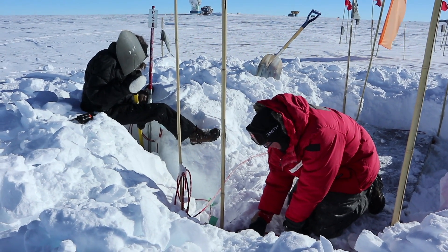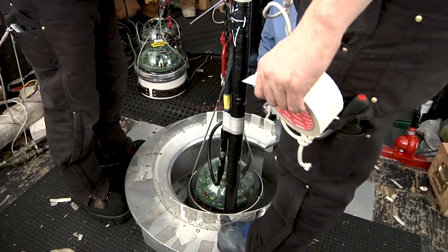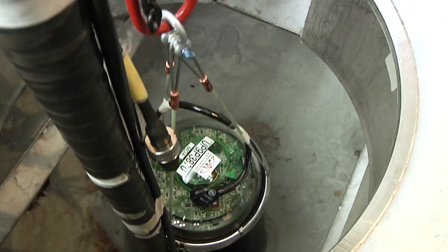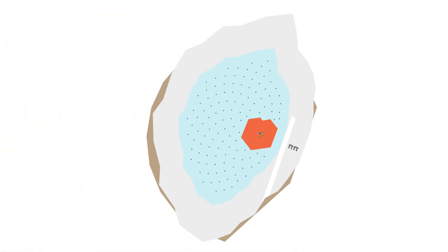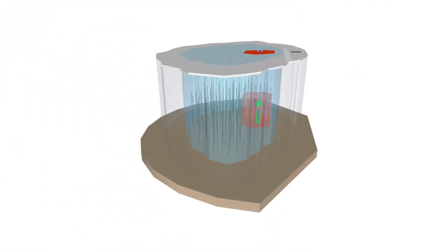The deployment and operation at the South Pole is very challenging, but we have experience with IceCube. We are confident to build the new detectors again, and this could be the next journey towards the IceCube Gen 2 detector.